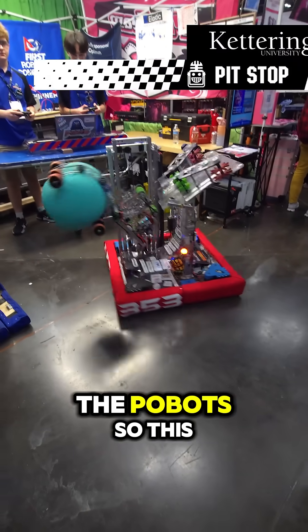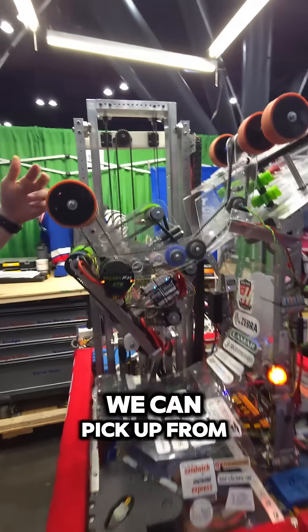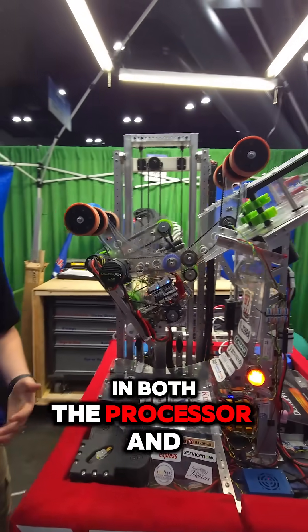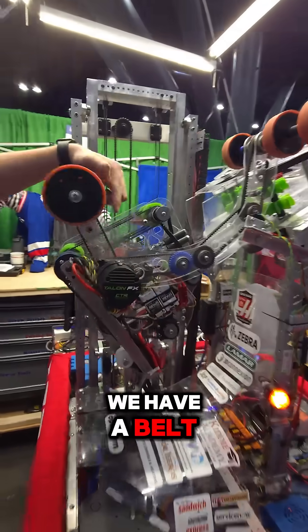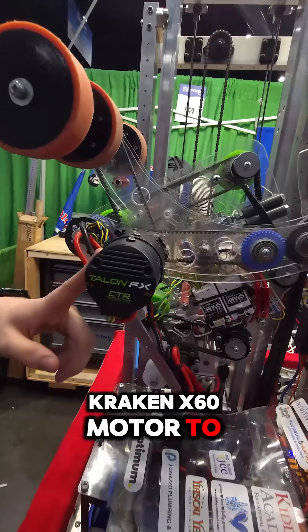Hi, I'm Jack from Team 353, The Probots. This is our algae remover. It can pick up from the ground, pick up from the reef, and score in both the processor and the barge. We have a belt system with gears that's run off one Kraken X60 motor to do all of this.